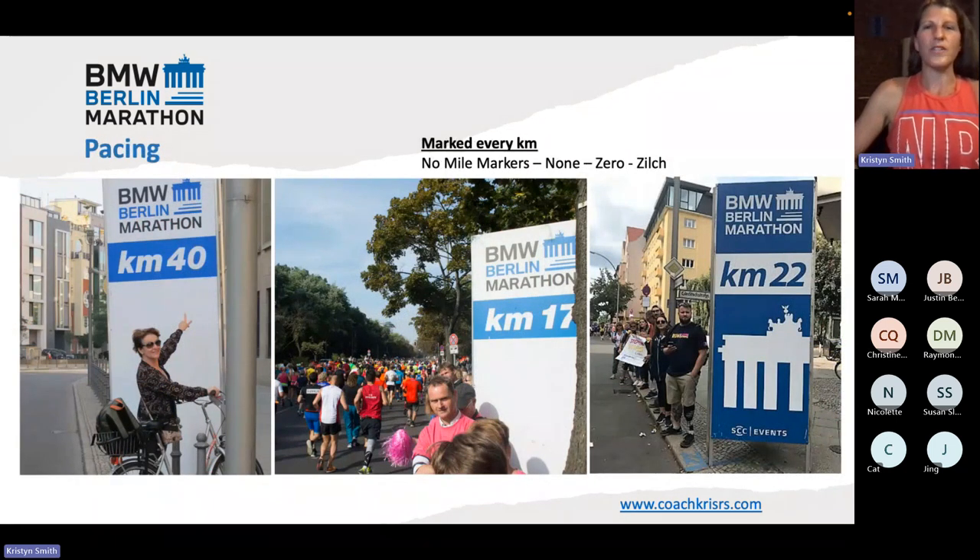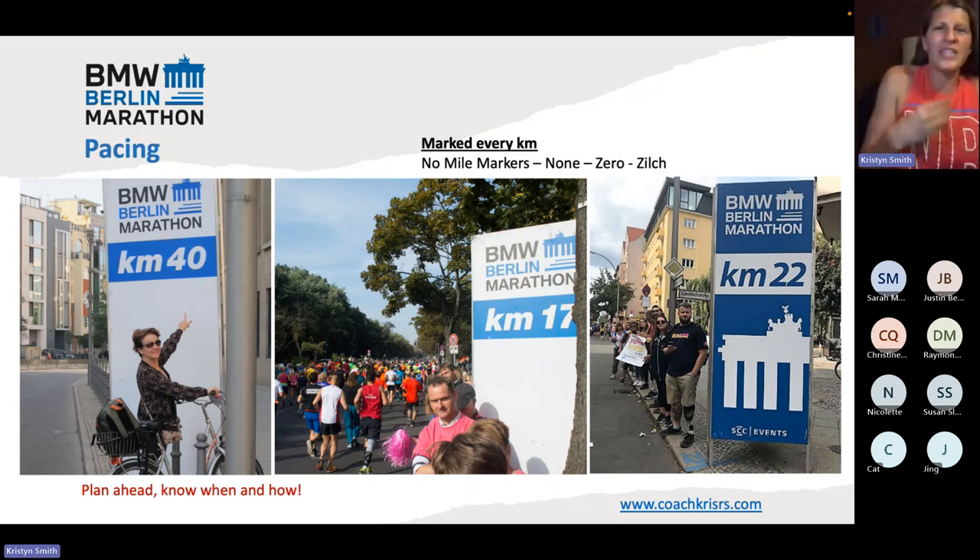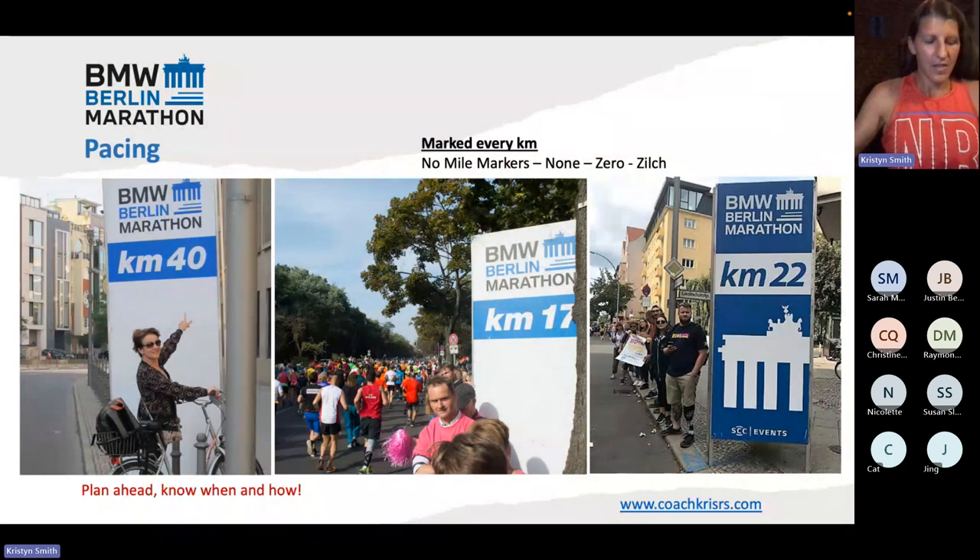Pacing — this is super, super important. There are no mile markers anywhere on the course. They don't use miles — they use metric, so everything is marked in kilometers. Do not expect any mile markers. My huge recommendation: whatever you do, just have a plan and know what you're going to do. Do not leave it up to chance and start the race like, 'well, I don't know where I am on course' — you don't want to be doing conversions while running, like 'what's 17K in miles?' No one wants to be doing math while trying to run a marathon. Have a plan, make sure you know what it is, and think about it in advance.